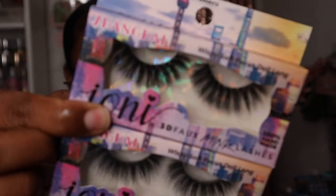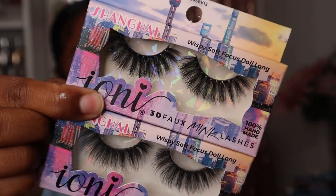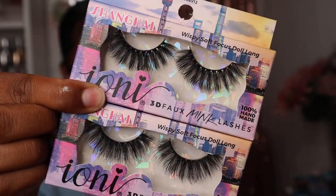The last thing I got — they were fully stocked — so I went in a little bit. I got two pairs of these wispy soft focus long lashes. They are so pretty! Once upon a time I would have bought like four of these, but I have so many already. They also have these — I should have gotten two pairs of these, I'm so mad.